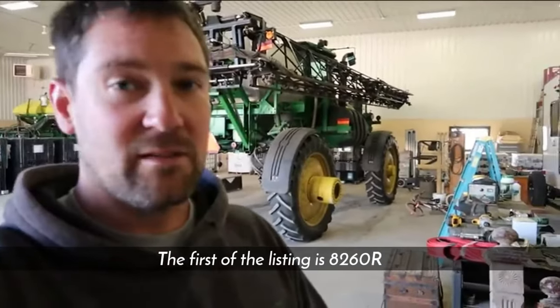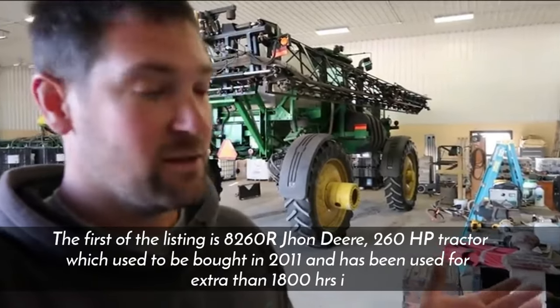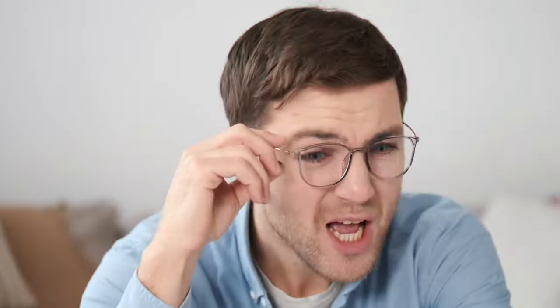The first on the list is the John Deere 8260R, a 260 horsepower tractor which was purchased in 2011 and has been used for more than 1,800 hours over the span of six years.